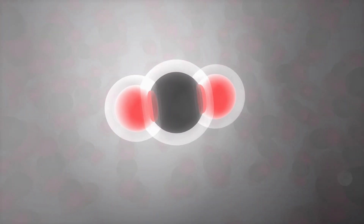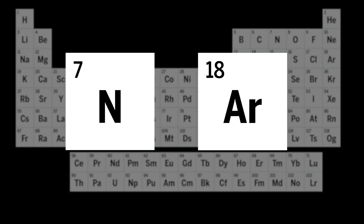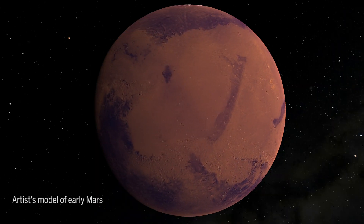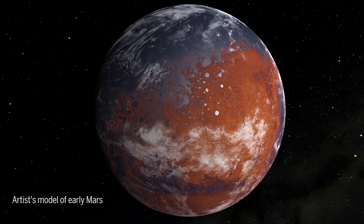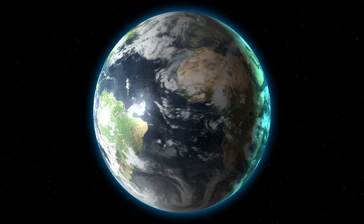The Martian atmosphere is rife with carbon dioxide, with smaller amounts of nitrogen and argon. Studying Mars' atmosphere could reveal the history of its climate and help answer a vexing question: was Mars ever habitable? It could also provide clues for understanding our own planet.